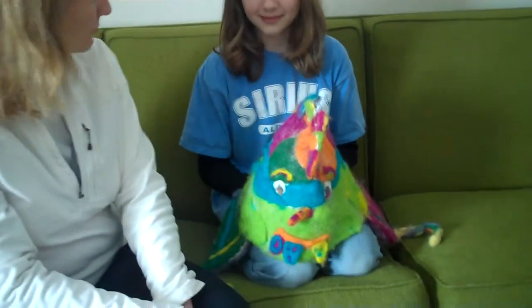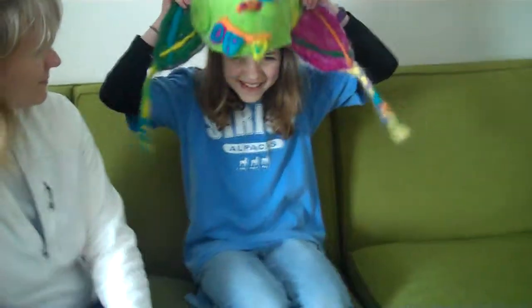And the result is a very nice, fluffy, colorful monster hat. Kira, would you mind modeling your hat, please? Mm-hmm. Thank you.